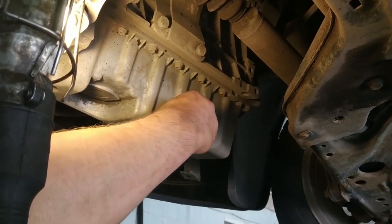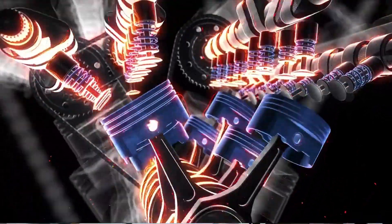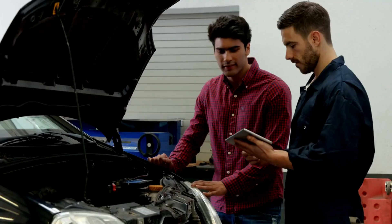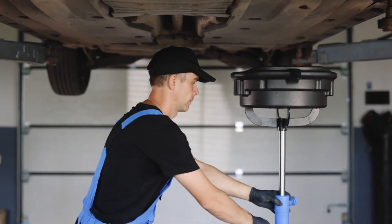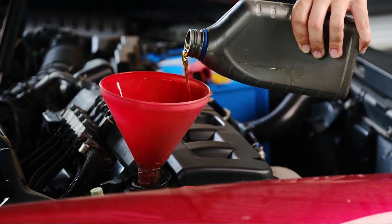In contrast, oils that retained proper viscosity and maintained a stable TBN showed engines that ran smoother, cleaner, and produced almost no increase in wear metals. The reports confirmed something mechanics have been saying for decades: it's not the number of oil changes that matters, it's the chemistry inside the oil.